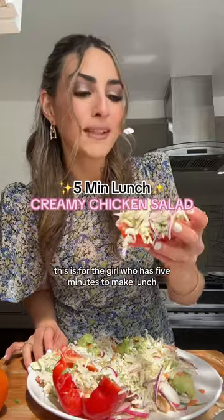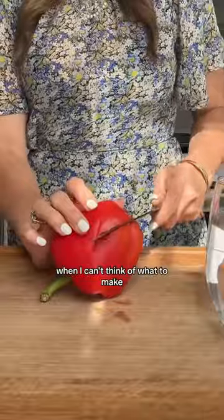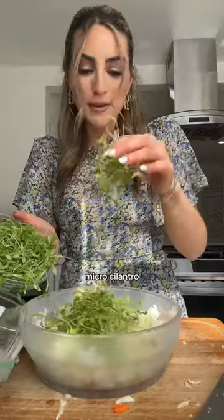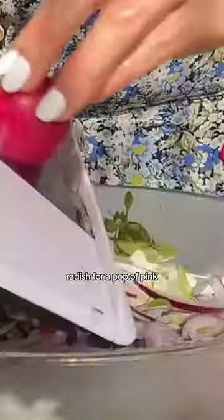This is for the girl who has five minutes to make lunch. When I can't think of what to make, I just go through the rainbow starting with red, orange to the bowl. For yellowish green, I'm gonna use this cabbage that I have to finish up, micro cilantro, purple onion — don't tell me that's not purple. Radish for a pop of pink.